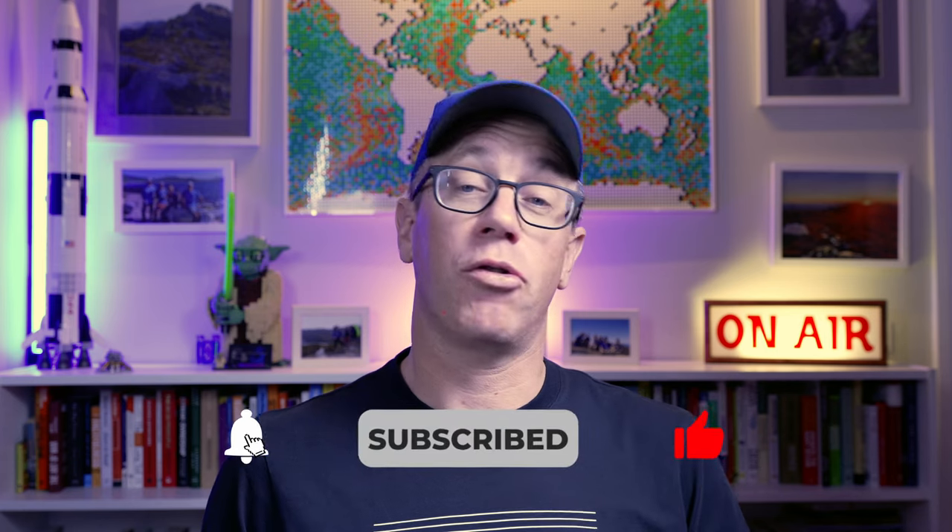Now before we get into the detail, please like and subscribe. If you're enjoying the videos and you've watched a few, hit that subscribe button. Also hit that bell button down below too and you'll get notified of when the next weekly video is released. We're releasing videos weekly, so please like them, please subscribe — it makes a big difference to the channel.